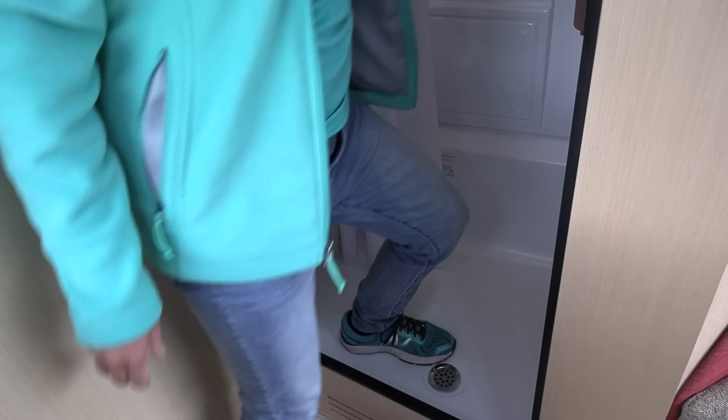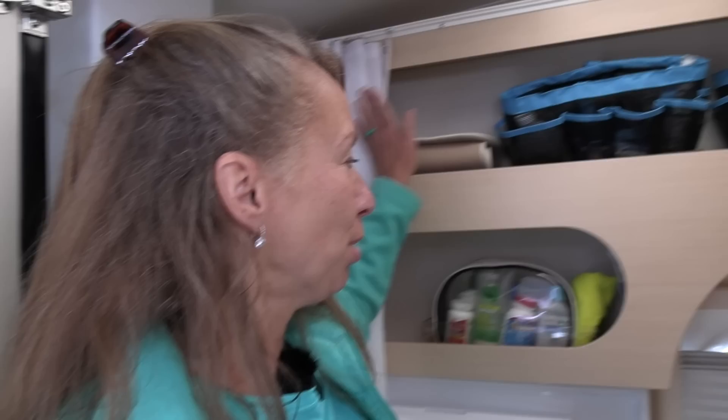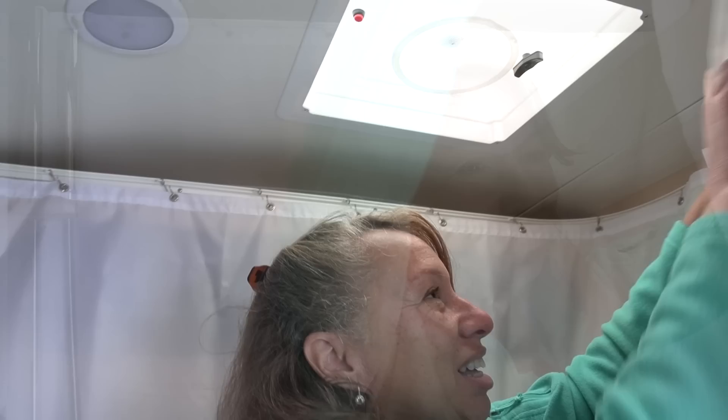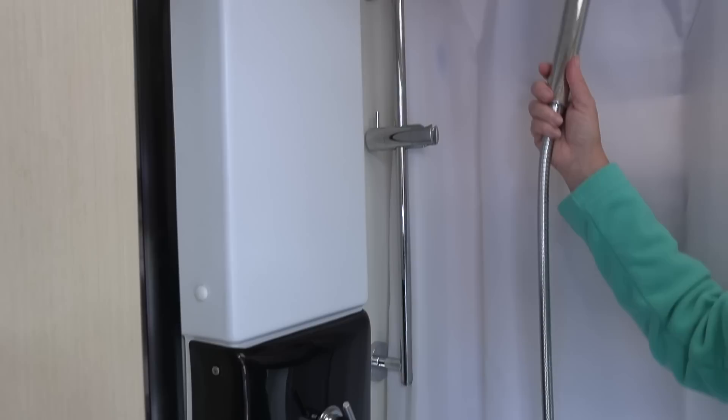This is our wet bath — we have everything we possibly need in here. There's a fold-down sink with a fold-down faucet, lots of space for all our toiletry needs, hooks for our towels, and a very comfortable toilet. When it's time for a shower, you take the curtain and it goes around the whole perimeter of the bathroom, keeping everything dry — our shelves in the back and the door too. There's also a vent, a little fan, a small window, and of course our shower.